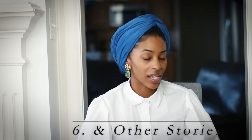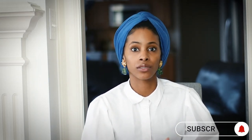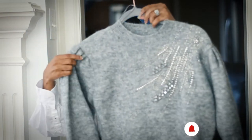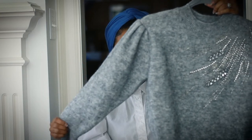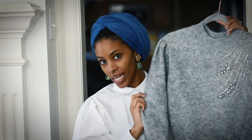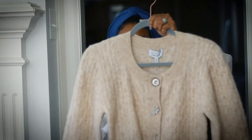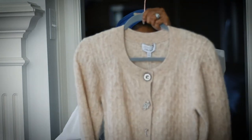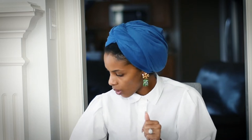Brand number six is & Other Stories. If you've watched any of my hauls you've seen me pick up several pieces from them. I have three sweaters to show you right now. The first is this gorgeous sweater — my favorite color is gray — and I love it because of the embellishment and the sleeve. It fits so well and is so soft to the touch. I got it on sale; & Other Stories sweaters typically start around $59 to $99 depending on the material.